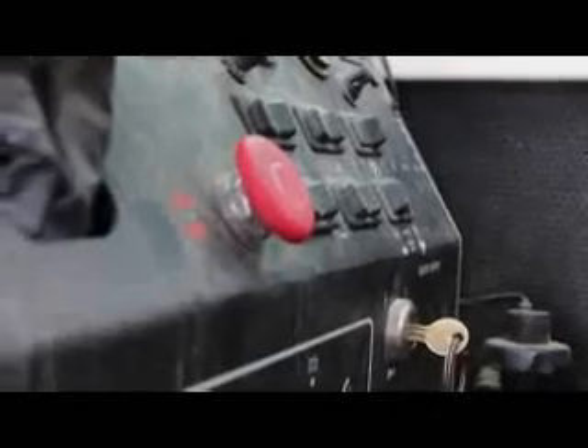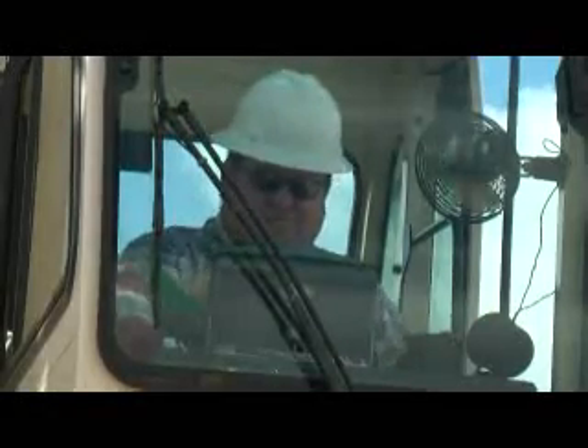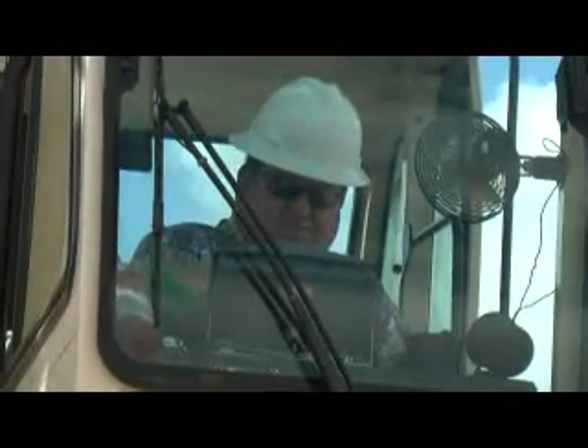The emergency stop switch should be put in the off position. Whenever there is a concern about safety, the operator has the authority to stop and refuse to handle loads until a qualified person has determined that safety has been assured.